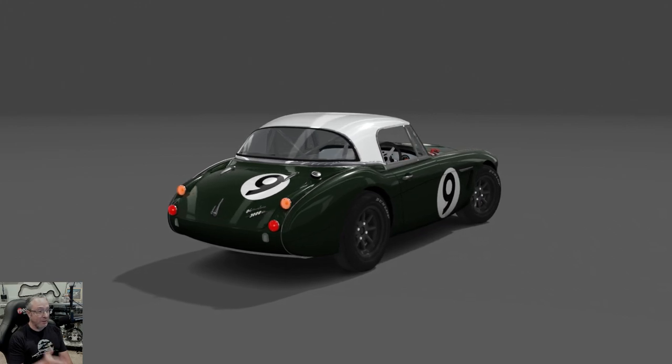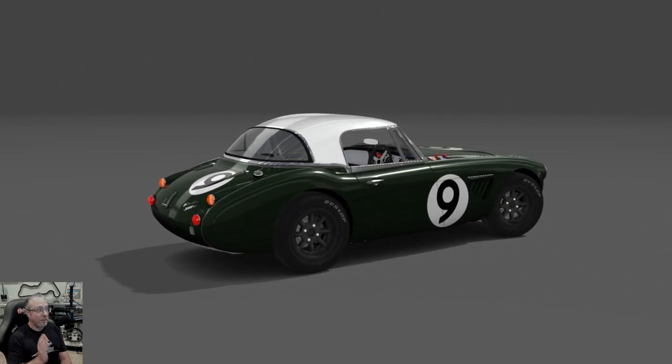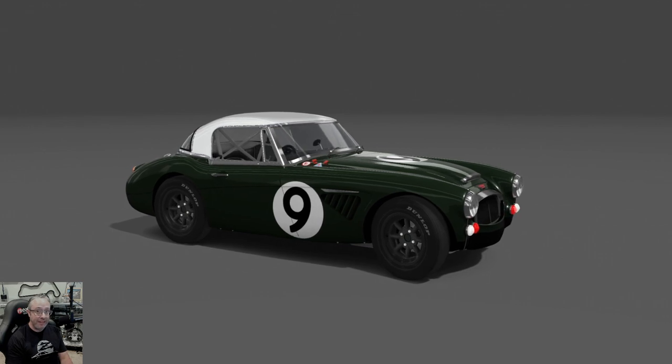I'm really excited to try this car. I really love this little Austin Healey 3000 Lightweight. I think it's going to be a ton of fun. So we'll start there, and we'll take a couple laps and see what it's like.